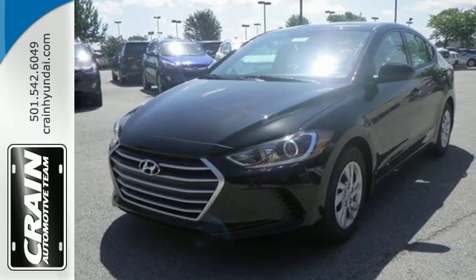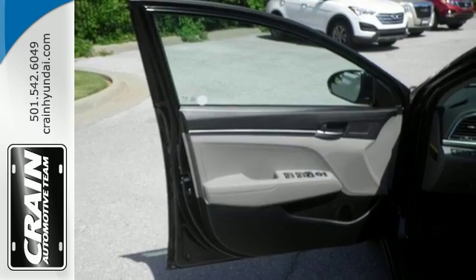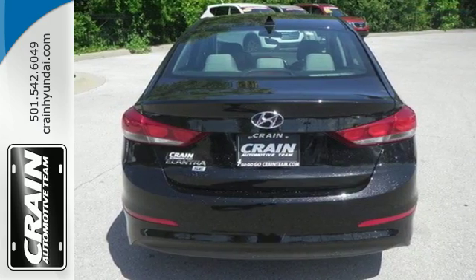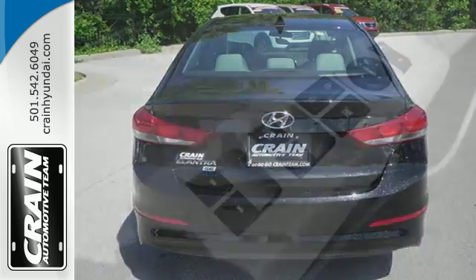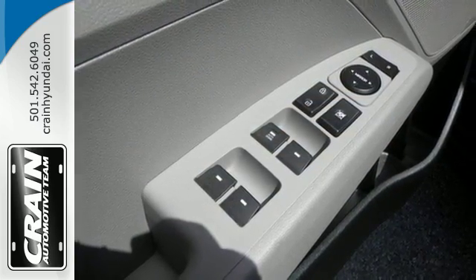Suspension, steering and insulation advancements enhance your overall driving experience and the way this Elantra handles the road. Armed by safety features including brake assist, stability and traction control and vehicle stability assist, and primed with the flexibility of a 60-40 split fold down rear seat back.